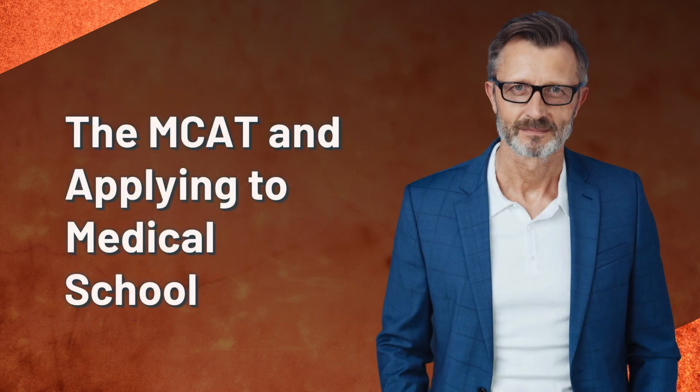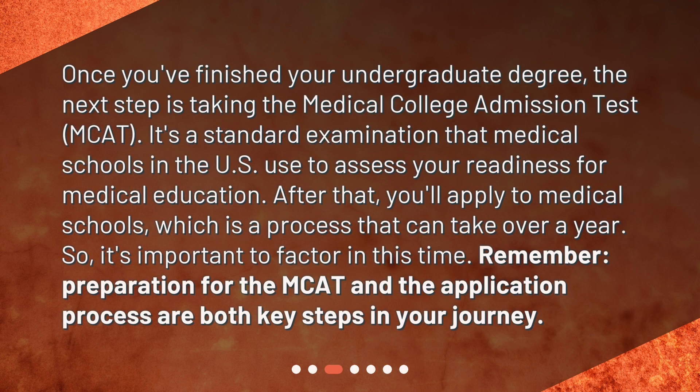The MCAT and applying to medical school. Once you've finished your undergraduate degree, the next step is taking the Medical College Admission Test, MCAT. It's a standardized examination that medical schools in the U.S. use to assess your readiness for medical education. After that, you'll apply to medical schools, which is a process that can take over a year, so it's important to factor in this time. Preparation for the MCAT and the application process are both key steps in your journey.